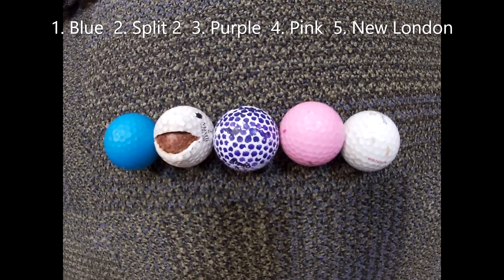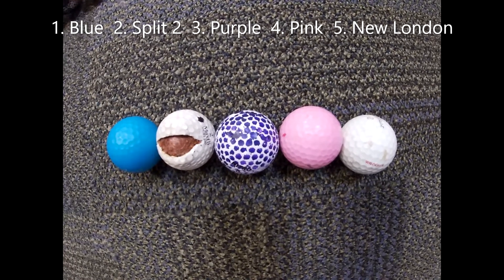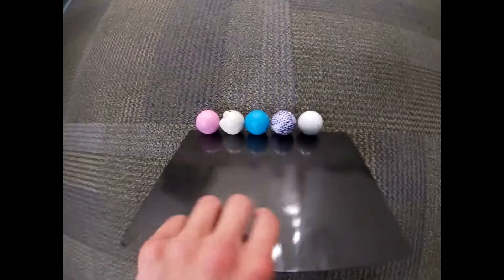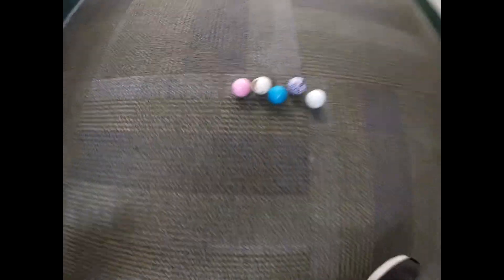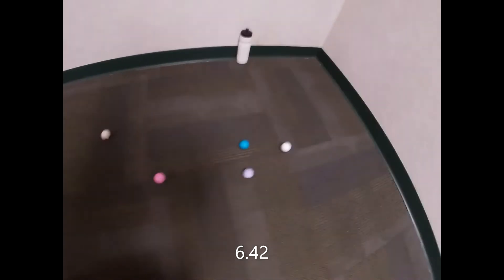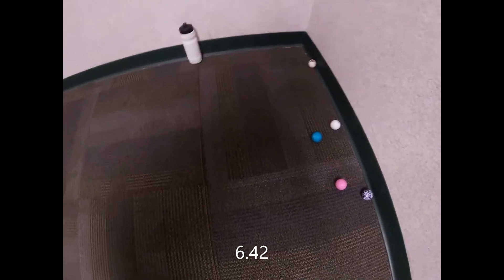In the last race, it's the blue ball, split 2, the purple ball, the pink ball, and the new London ball. Here we go in race number 4, and we're up and underway. It apparently looks like the new London ball takes the lead, split 2 trying to make a nice close battle, but the new London ball will win.